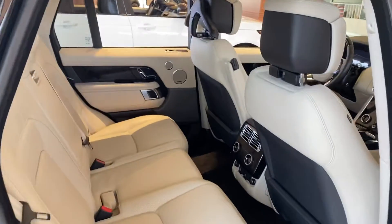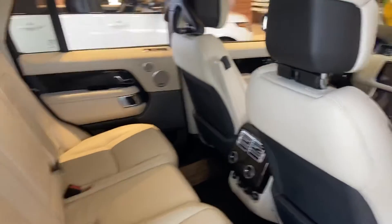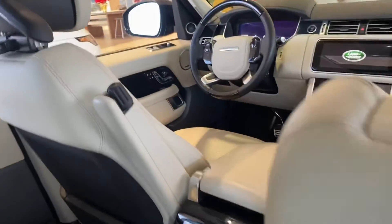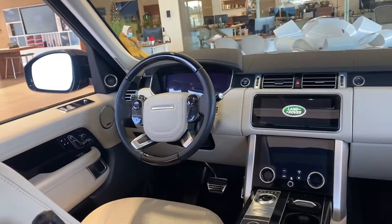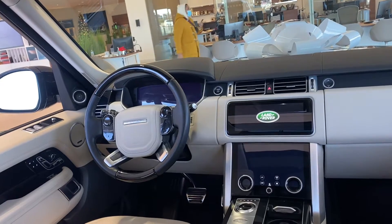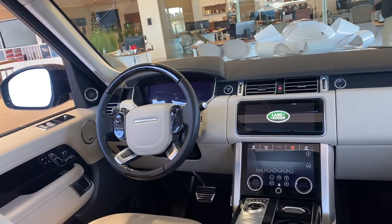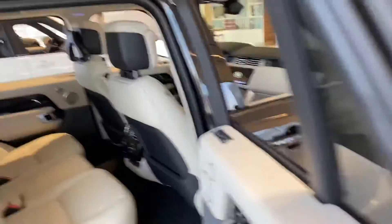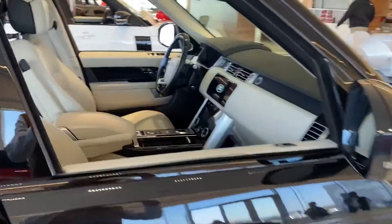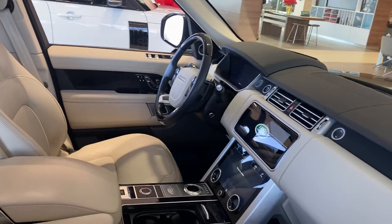Inside the car, I'm actually going to start from the back here for you. Wow, what an interior. Ivory interior with ebony accents. We've also got a gloss black trim steering wheel as well. Heated and cooled front seats. Heated and cooled rear. Heated steering wheel. Meridian sound system. Absolute gorgeous commanding seating position.